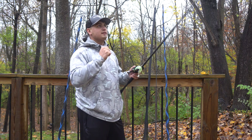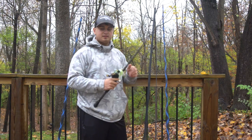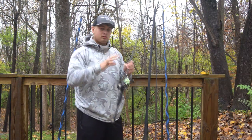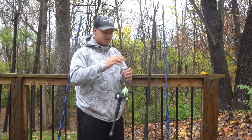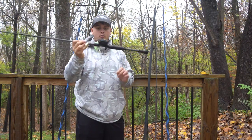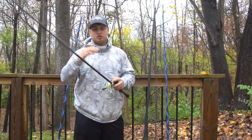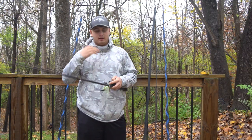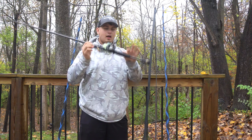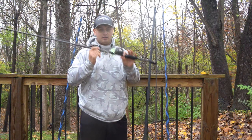You can also throw Texas rigs and jigs on this rod. Since it's longer, it's a really good flipping rod when you need it — you can throw heavier jigs and heavier Texas rigs. If you use the medium heavy for spinnerbaits and chatterbaits, this rod handles Texas rigs and jigs specifically, covering a huge range of baits. On it I have a Lews Tournament Pro with 17 to 20-pound fluorocarbon since it's mainly a flipping rod for thick cover.